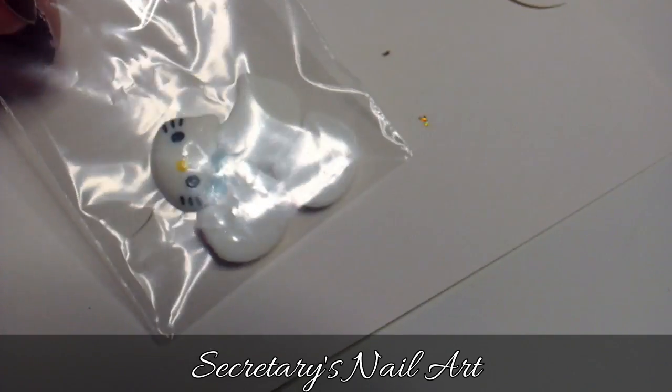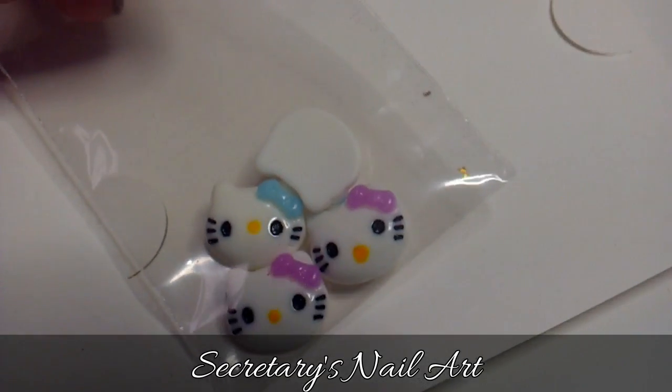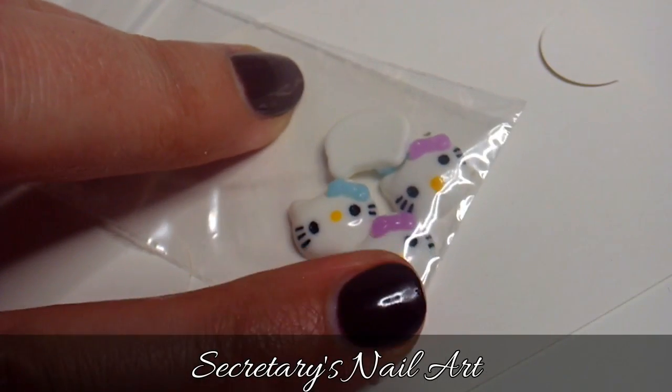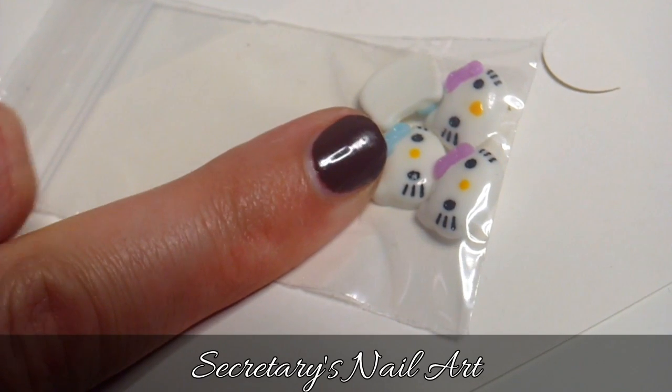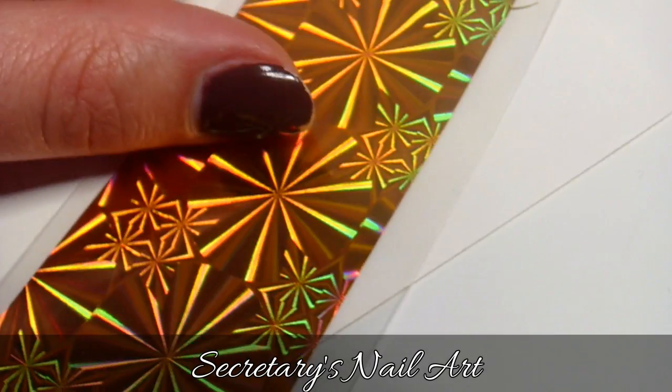These Hello Kitties are super cute. They're also super big. Just like the butterflies, if I put them on my nail, you're not going to be able to see the nail at all, especially not now when they're so short. But I think it will be super cool when I get a little bit more length on my nails again.